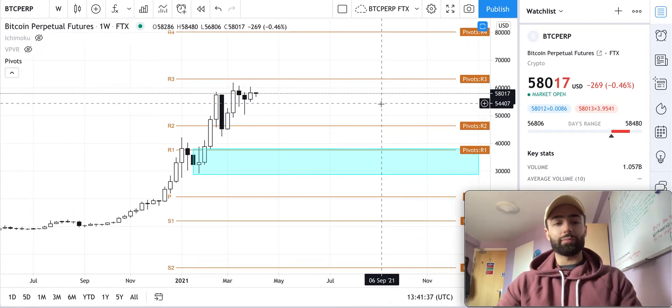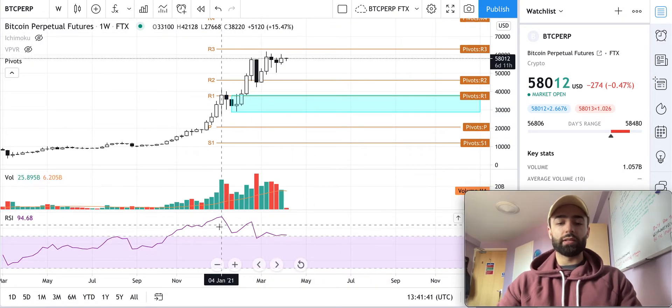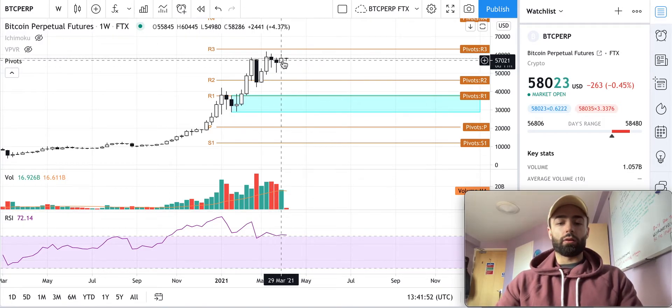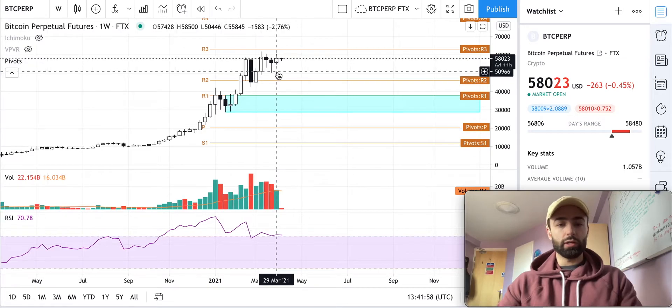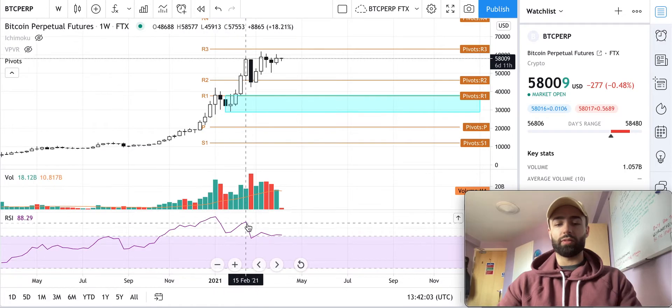On the weekly time frame, we have been seeing lower highs on the RSI but higher highs in price, signifying potential waning bull momentum, meaning that there are less buyers up here on each higher stab in price.